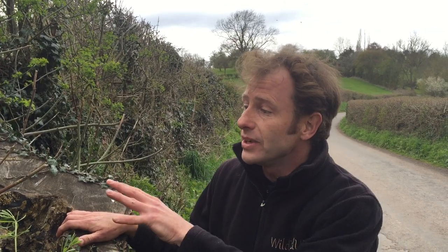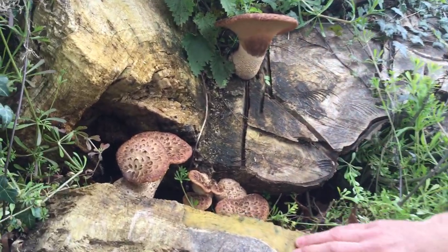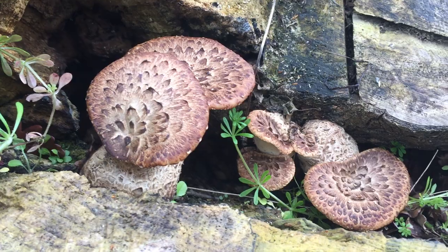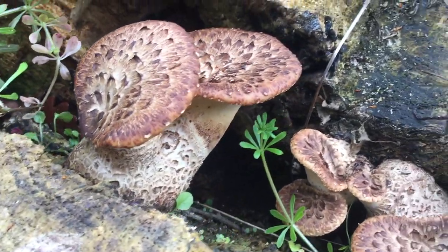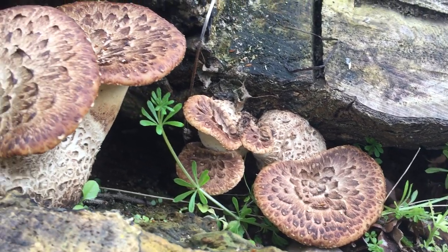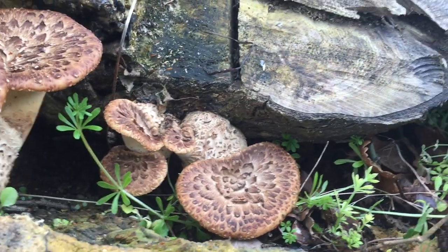Hi, I'm Marlo from Wild Food UK. We're out foraging again — it's the end of April and I'm on the Shropshire-Herefordshire border. What I've got here is a lovely spring, or spring-to-summer, mushroom to show you: this is the dryad saddle. These are young dryad saddles, Polyporus squamosus.